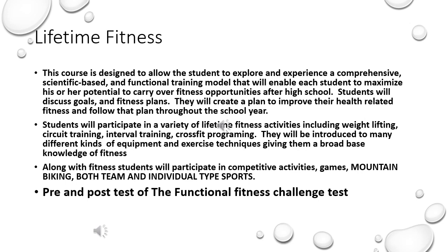Students will participate in a variety of Lifetime Fitness activities including weightlifting, circuit training, interval training, and CrossFit programming. They will be introduced to many different kinds of equipment and exercise techniques, giving them a broad-based knowledge of fitness.